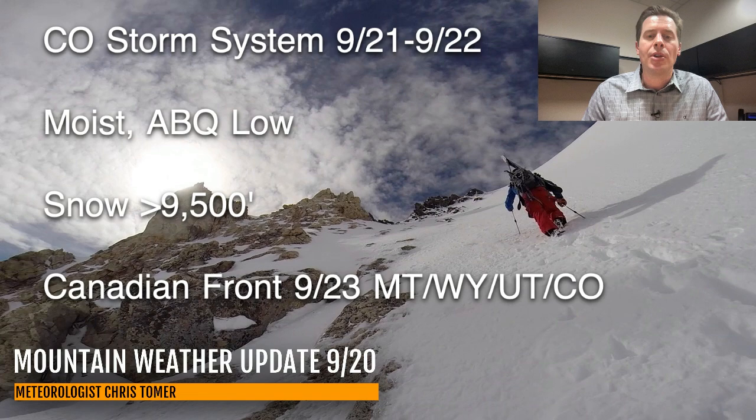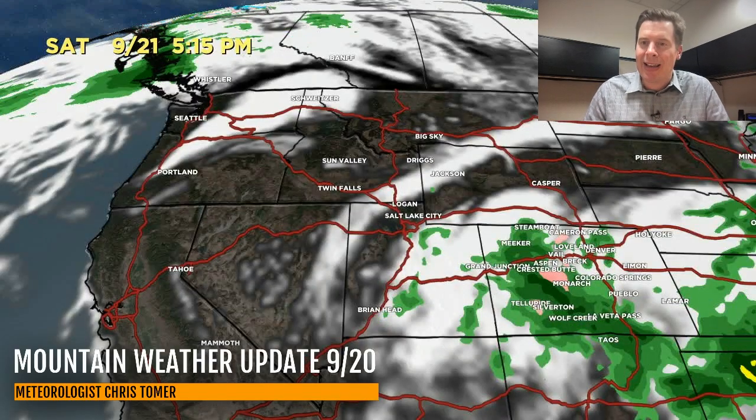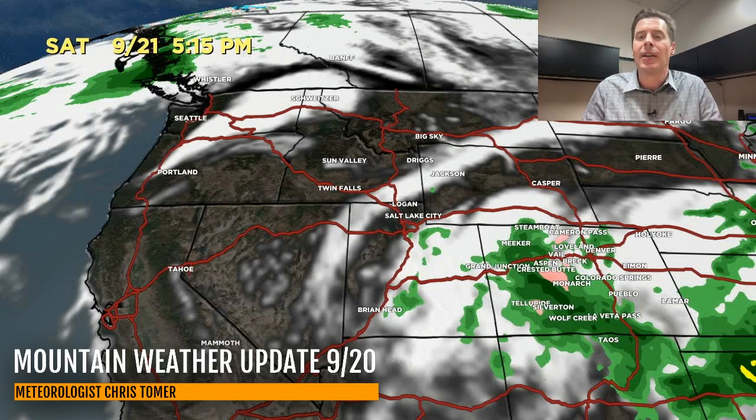Let me show you the forecast radar and satellite. By 5:30 this afternoon we're still waiting on the storm system. Here it comes — it spins into the Four Corners. There's Saturday morning, things start to get going by Saturday afternoon. You can see all the green beginning to develop as the low sets up near Albuquerque. We start to get the rotation around it, and all that heavy precip flows into Colorado and over the mountains. It's a moist, juicy storm system.